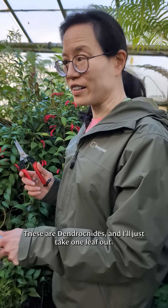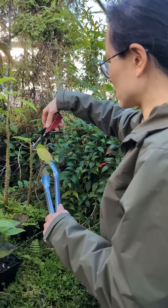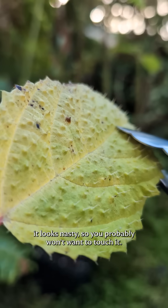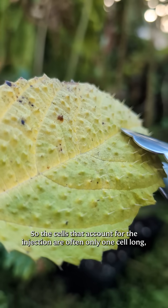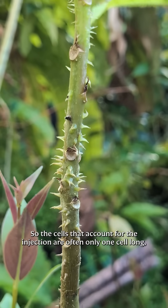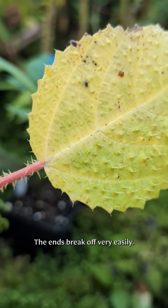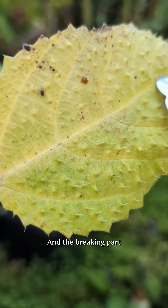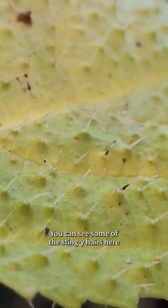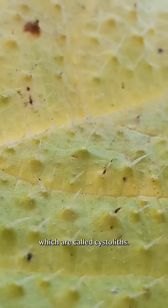It's a Dendrocnide, and I'll just take one leaf out. The lucky thing is it looks nasty, so you probably won't want to touch it. The cells that account for the injection are often only one cell long, but they can extend to a few millimeters. The ends break up very easily, and the breaking part is the hole through which the poison is injected into your skin.